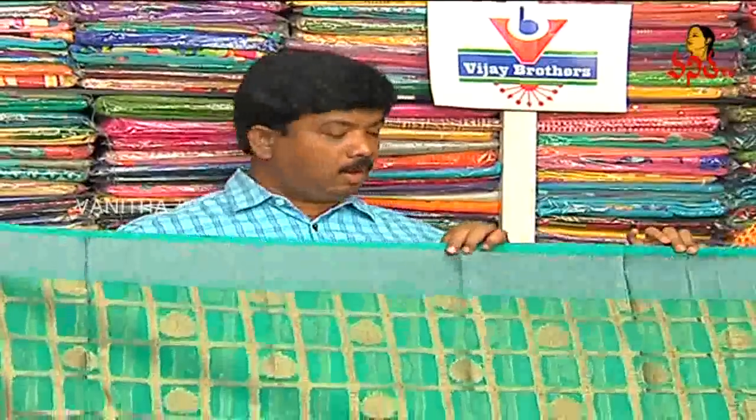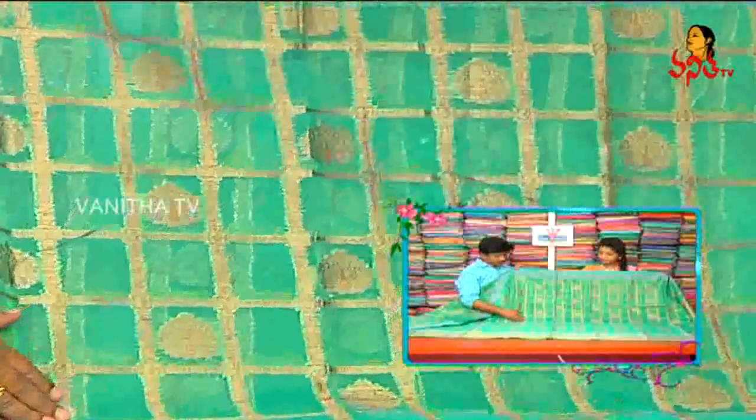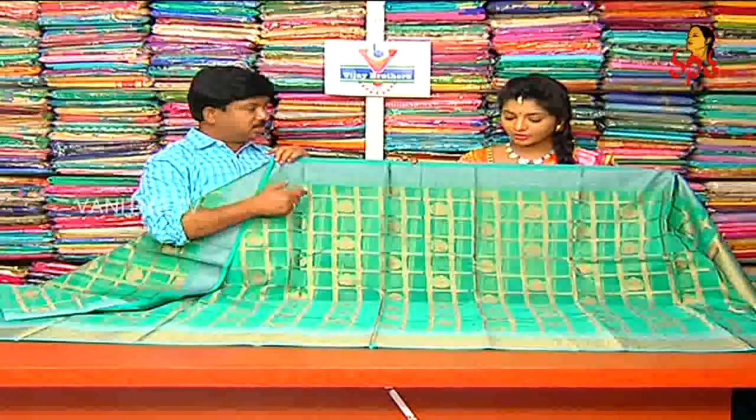Next, we have a light organza. We have a sea green color. We have a checks design. We also have an antics style. We also have a peacock design.